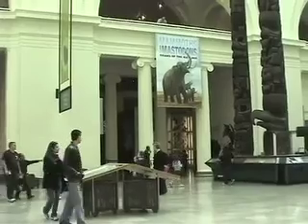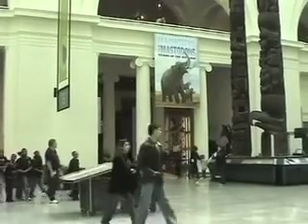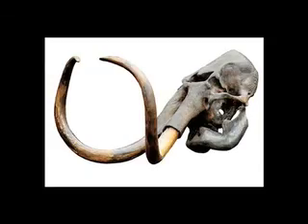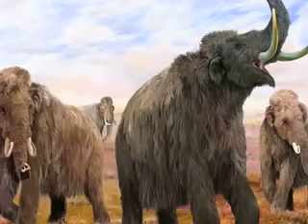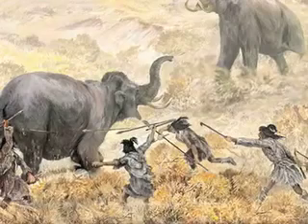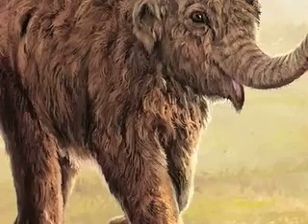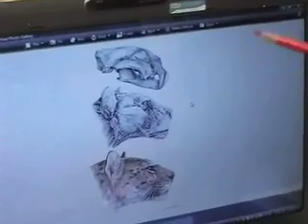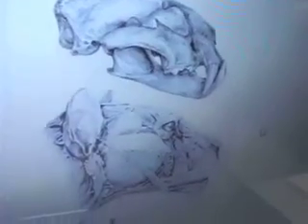His illustrations in the magazine are from a current Field Museum exhibit, Mammoths and Mastodons. His job is to look at fossils and give them life. Since no one has photos of what mammoths looked like way back when, it's Velazar's job to show us based on his research. He draws out the bone structure first, followed by the muscles and then the fur and skin.